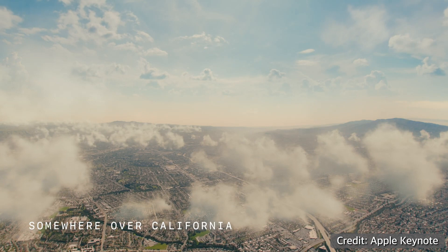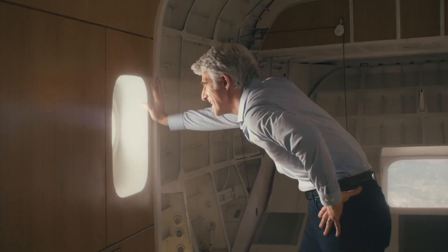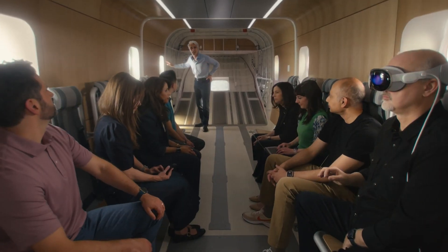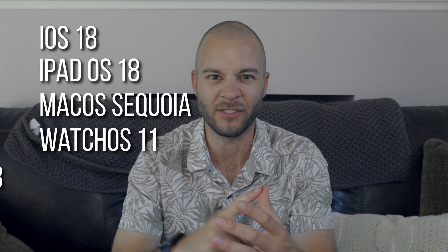What's up everybody! A couple weeks have passed since WWDC24, when Apple unveiled a lot of their new software that's coming out later this year. I've been using pretty much all of these betas since they were released on June 10th — that's iOS, iPadOS, macOS Sequoia, watchOS, tvOS — the list just goes on. I've been trying all of these and I want to give you my thoughts.